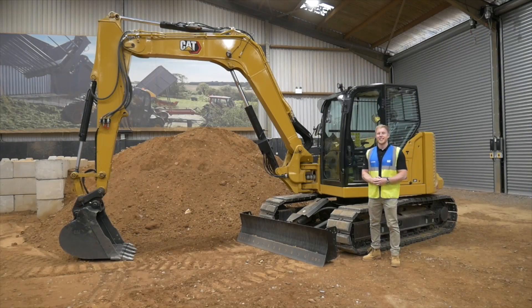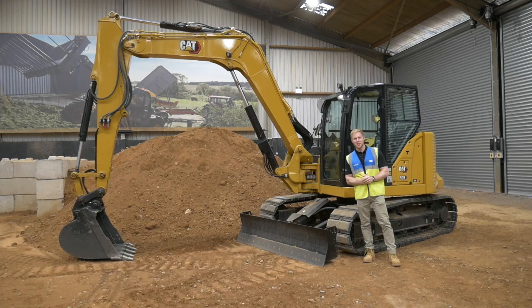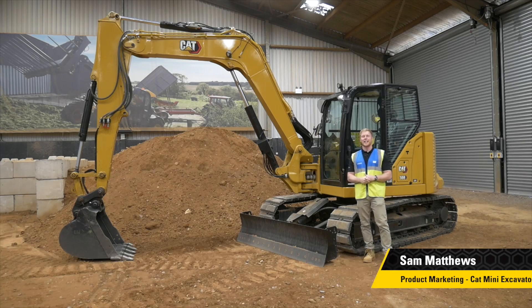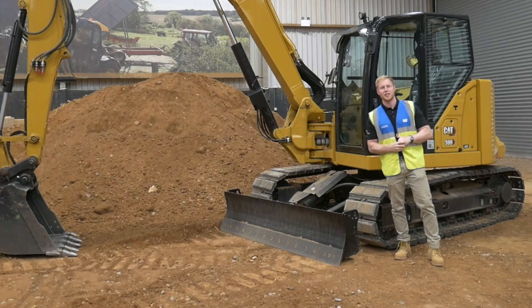Hello and welcome to the Caterpillar Customer and Training Centre. I'm Sam Matthews and today we're going to go through an introduction to the Ease of Use system, which is available on our next generation mini excavators.